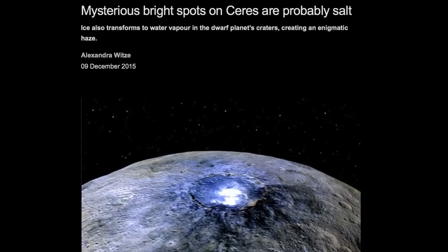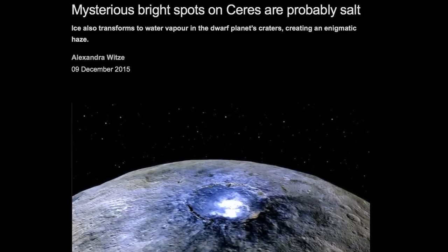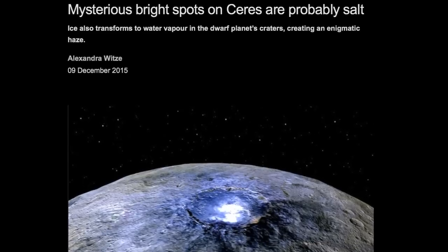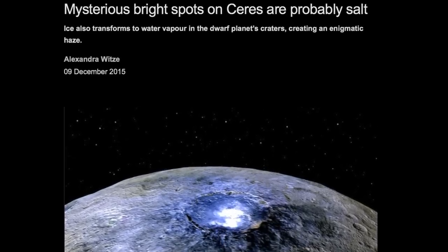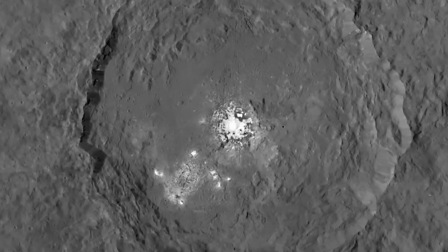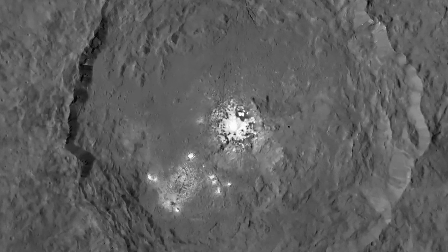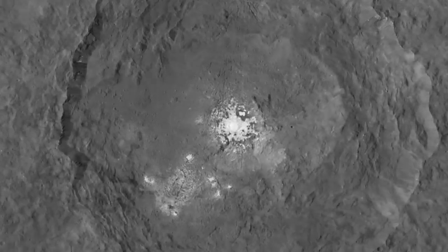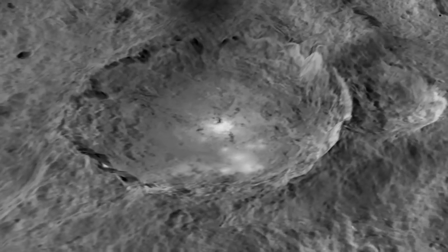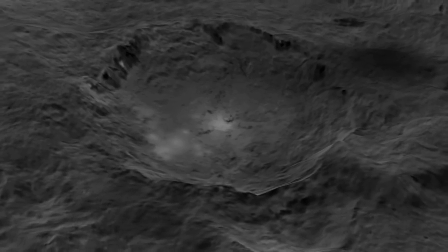According to a paper recently published in the journal Nature, investigators with Dawn's mission have ruled out that the source of the bright spots is ice and have instead decided they are most likely a large salt deposit. Other recent analysis from scientists at the Max Planck Institute in Germany suggests the bright spots are caused by a combination of salt and some water ice. In this Space News, we asked Thunderbolts Picture of the Day Managing Editor Steve Smith to explore this and many other questions about the mysterious dwarf planet.